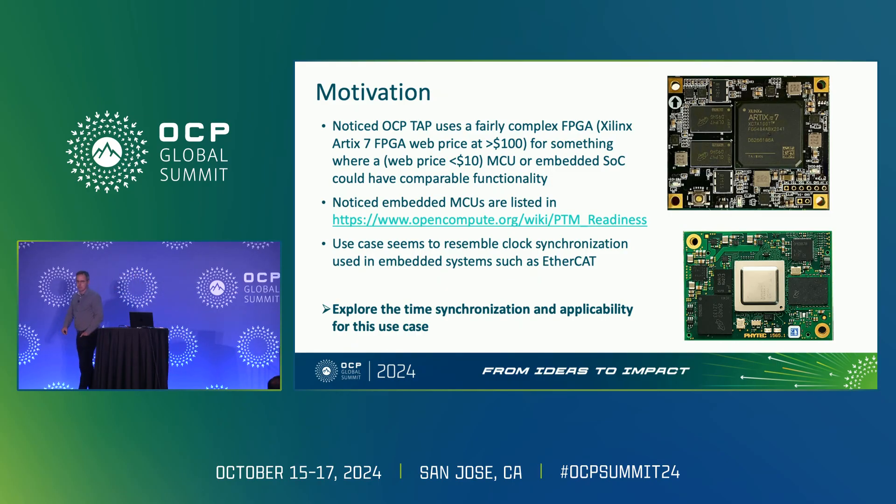One thing I noticed — I'm coming from the embedded world, so 100 megabit Ethernet and gigabit Ethernet is kind of where we stopped. So it's kind of fun to see these 200 gigs and stuff, but interestingly the latencies haven't really improved that much. We can do with 100 megabit Ethernet and some cut-through switching kind of similar latencies, which is kind of interesting.